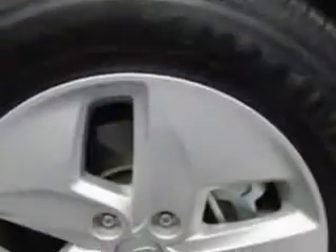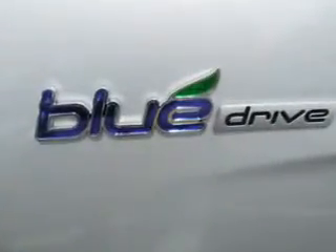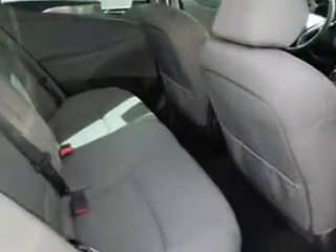With features like keyless entry, power driver's seat, 12 volt power source, anti-lock braking system, power lumbar seats, remote trunk lid, alloy wheels, satellite radio, bluetooth system, and much more. Enjoy the drive and have peace of mind in this 2012 Hyundai Sonata Hybrid. See us at Jenkins Hyundai of Leesburg today.